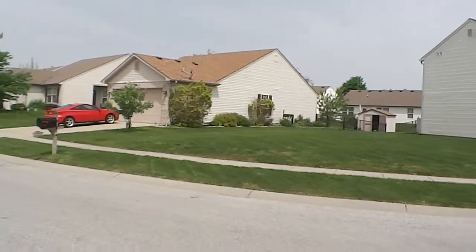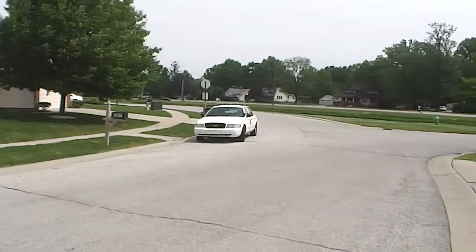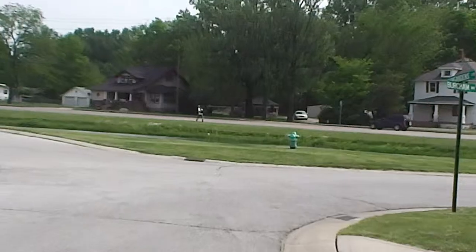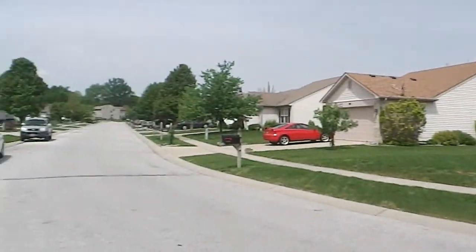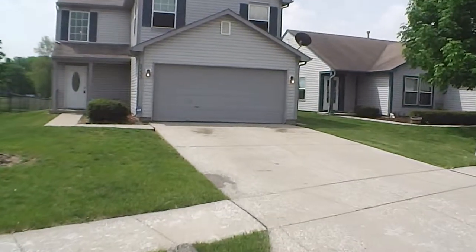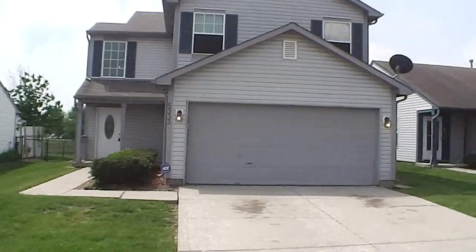All the homes and yards have been kept up really well. There's a small pond in the front. This home is located near the intersection of Lynnhurst and Rockville Road, minutes from 465 and minutes from all the conveniences that Indianapolis and the west side have to offer, including Avon. Let's go in and take a look.